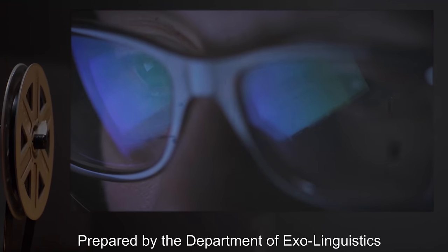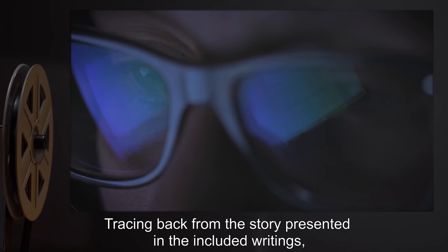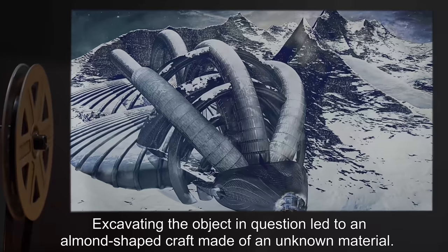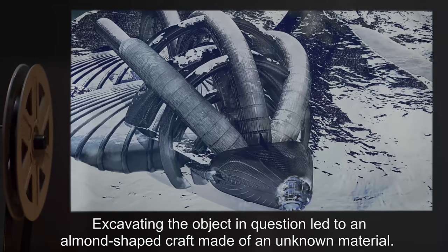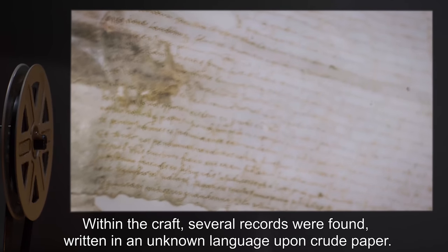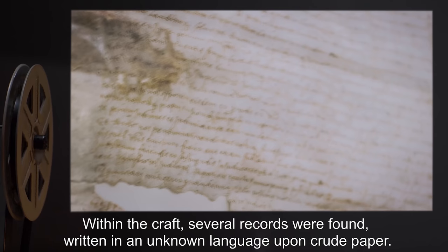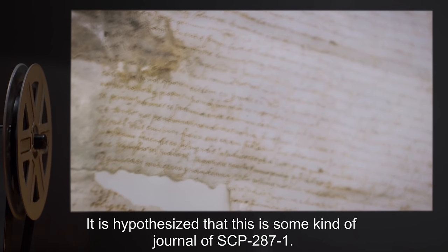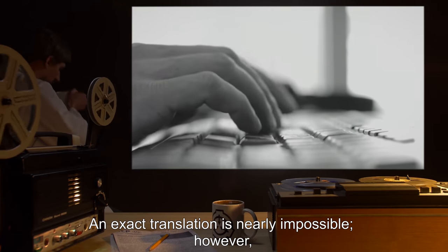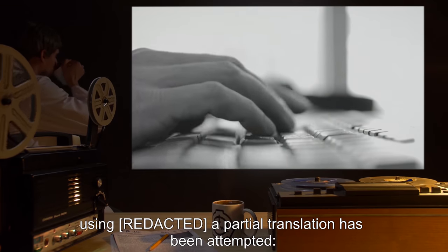Addendum B — Prepared by the Department of Exolinguistics. Tracing back from the story presented in the included writings, Foundation agents tracked down the meteor mentioned in the epic translated by Dr. Olofsson. Excavating the object in question led to an almond-shaped craft made of an unknown material. Research regarding this craft can be found in Document R-27-287. Within the craft, several records were found, written in an unknown language upon crude paper. It is hypothesized that this is some kind of journal of SCP-287-1. An exact translation is nearly impossible; however, a partial translation has been attempted.